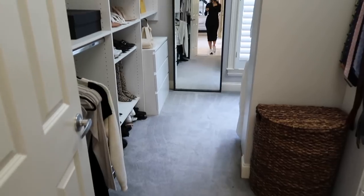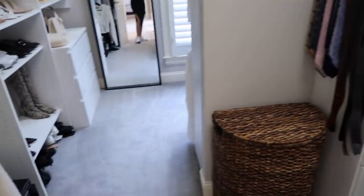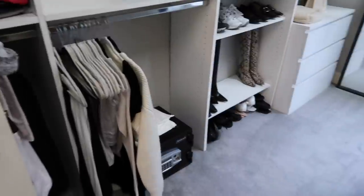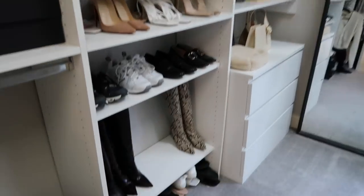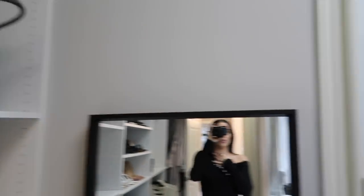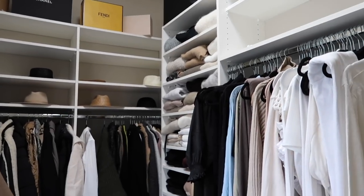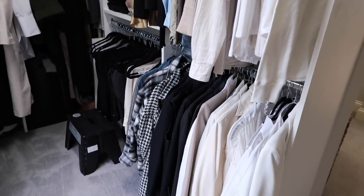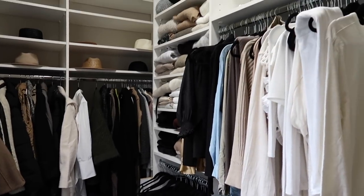Here is our master closet and I am so grateful for all this space. I like clothes — it's really nice to be able to have the space to actually organize things and not cram everything together. We haven't really done anything in here either, but it did come with these really awesome shelving units. And of course I have my stepstool because I'm really short and can't reach up high.